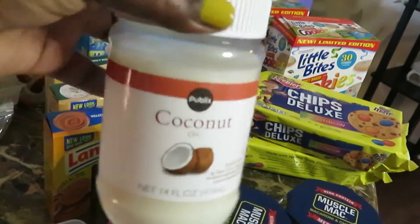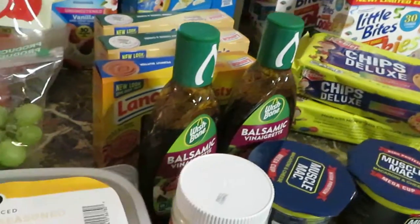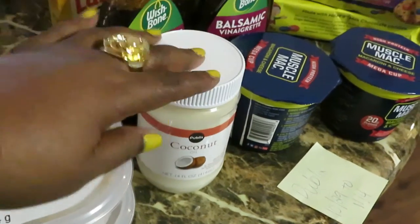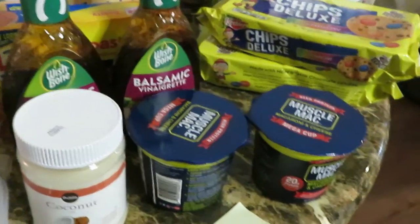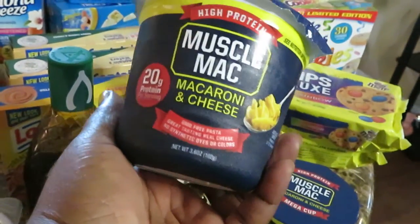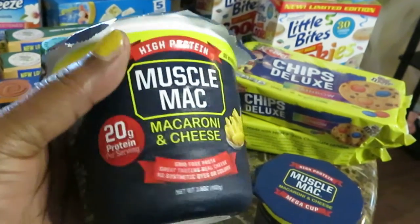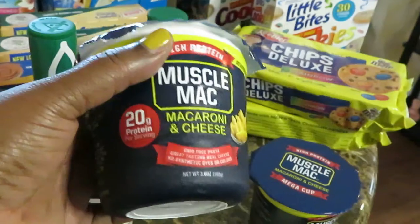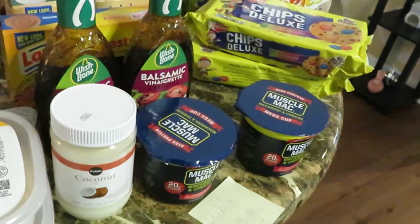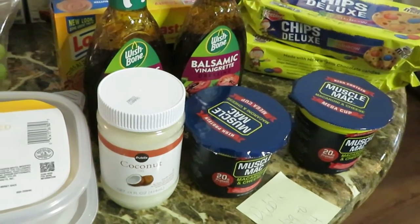I picked up some coconut oil — Publix had that on sale for $1.99. You can use that for whatever you use it for. I also got the Muscle Mac from Publix — Muscle Mac and cheese. My oldest daughter likes those, and it's a good source of protein. Publix had a digital coupon for a dollar off, so I got two of those. They were priced at $2.69.